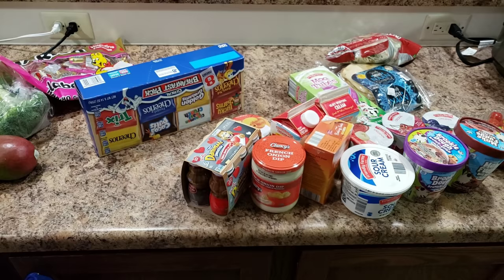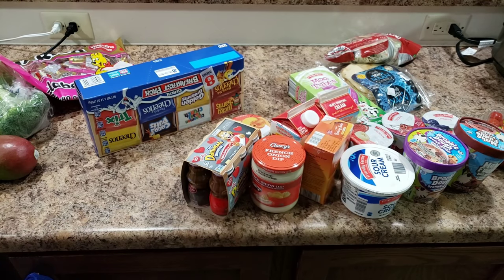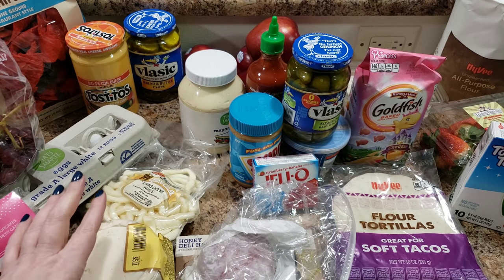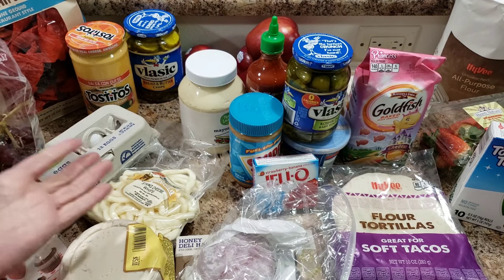Thank you so much for watching! Here's my additional haul — we went to Hy-Vee. We had stopped at Aldi earlier, but this is my Hy-Vee add-on haul for you.